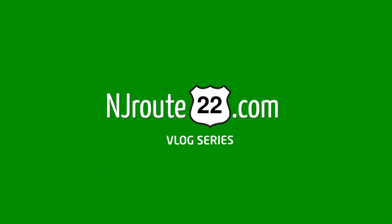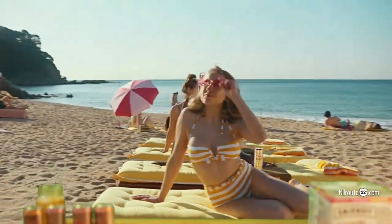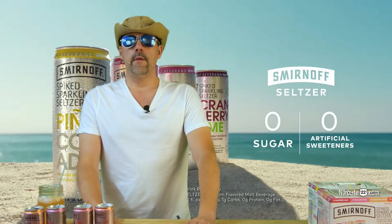Smirnoff's spiked sparkling seltzers are already the king of the hill in our house. So how do their new rosé flavors stack up? Hey there, njroot22.com here with another booze vlog about spiked seltzers, or boozy seltzers, or whatever you want to call them.